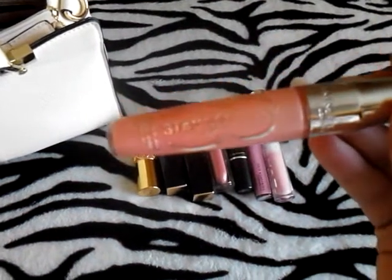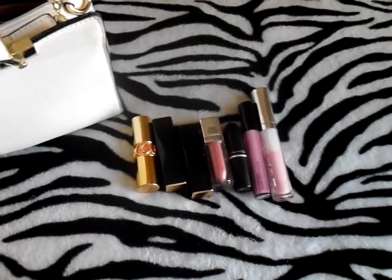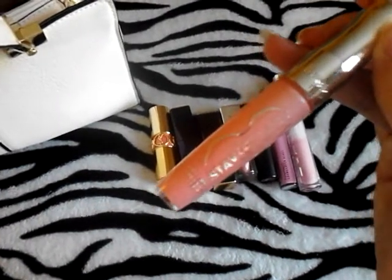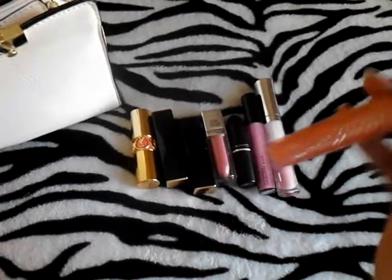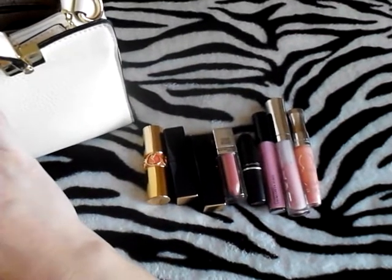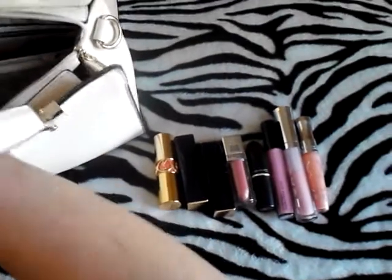And this lip gloss is by Rimmel — it's called the Stay Glossy Gloss, and it's in Mandarin. It has Mandarin in the name and it's really pretty, like a peachy color. I wear this at work. It's sitting on my desk and I swipe it on whenever my lips are getting dry. I don't have to worry about my lips drying out or a ring around my lips when it wears off. It's a really nice gloss and it's only maybe $4.